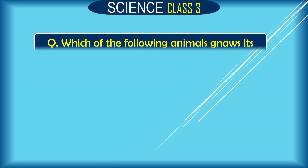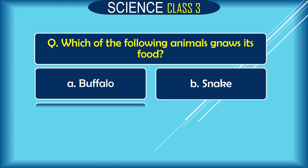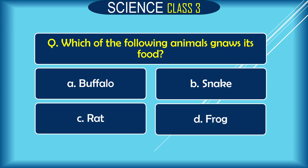Question: Which of the following animals gnaws its food? A. buffalo, B. snake, C. rat, D. frog. The correct answer is C. rat.